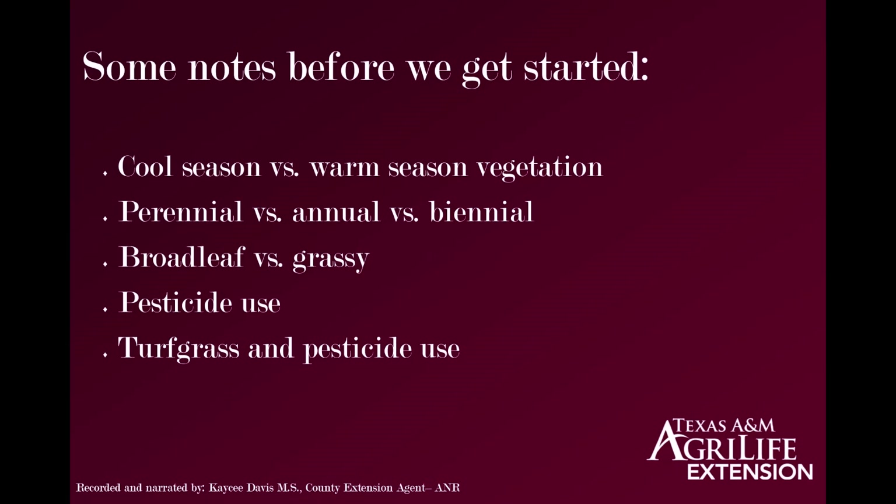Whenever I am giving a talk about pesticide use, I always like to include a disclaimer. Please always consult your local county extension agent before following a recommendation that you might find online. Restrictions are different for different states, and what is legal or recommended in Texas may not be acceptable in other states, or it may be restricted use requiring a license to purchase in one state but not another. Always read the pesticide label and follow directions. Even if your local county extension agent has given you instruction, labels may change slightly from year to year.